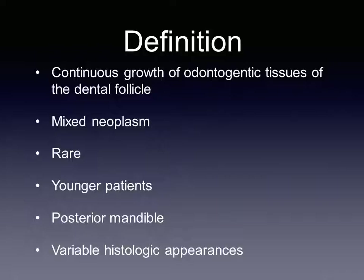Ameloblastic fibroma is a mixed neoplasm arising from odontogenic epithelium and mesenchyme that resemble the dental lamina of a developing tooth. It does not contain hard tissue and it is difficult to distinguish from other mixed tumors due to its variable histologic appearances.